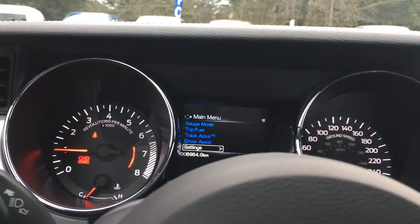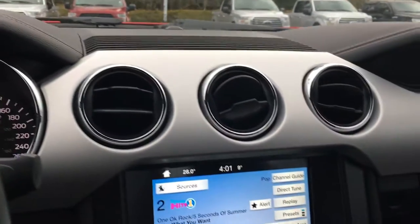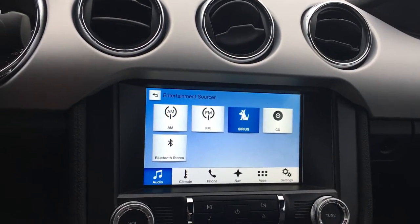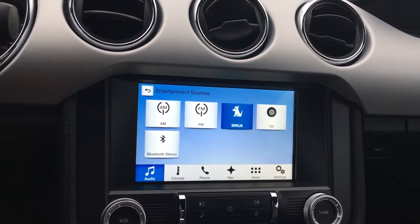In the center, you're seeing the air vents as well as the touch screen. My sources are there, and when I touch that, I have AM, FM, Sirius Radio, CD, and Bluetooth.